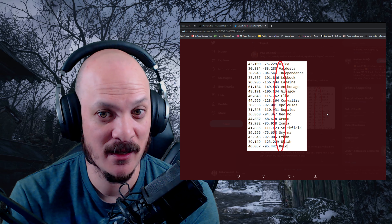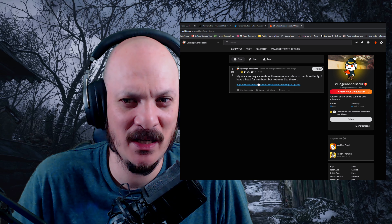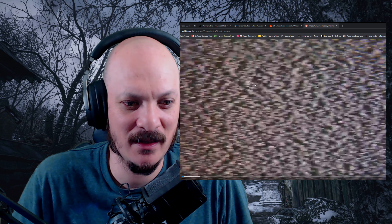I think this is really cool. This person said 'anyone see this image? Looks like some kind of writing on the bottom left' — and I can't figure out what that writing is either. It looks like a map, which I said, and I think it's a map for Village. The way they did this is really cool. The voice spells out coordinates, and the first letter of each city spells out 'you village connoisseur' — it's a Reddit username. Let's click on that. The account posted 19 hours ago, and the only thing it says is: 'somehow these numbers relate to me. Admittedly, I have a head for numbers, but none like these.' And that's the video.